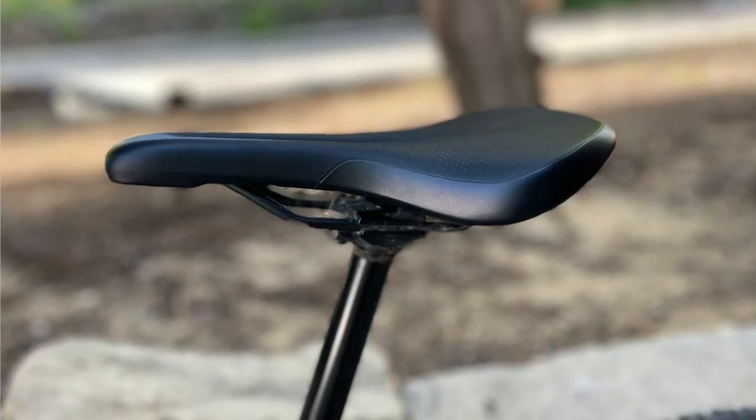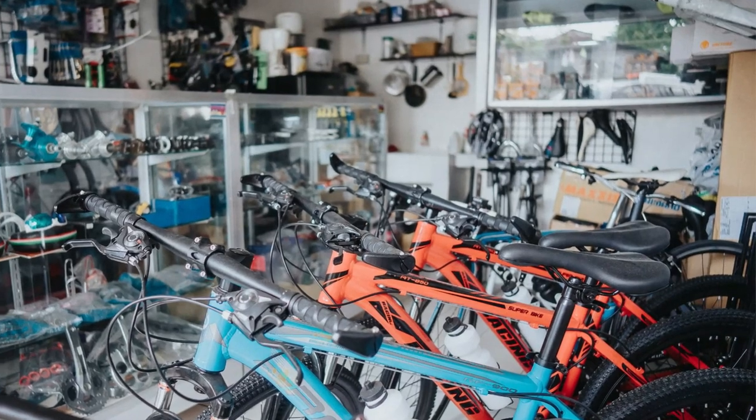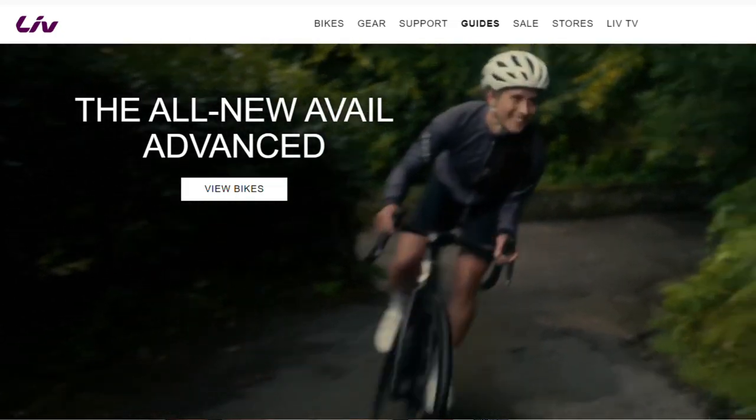One of the very first things you should try is getting a new saddle, and particularly a women's specific saddle. If you are still riding with the saddle that came with your bike when you bought it, try to upgrade. Most saddles that come on a bike — unless you're buying from a company like Liv — are going to be a men's specific saddle. Those saddles are not designed for women, and one of the most effective ways to deal with saddle pain is by buying a women's specific saddle.